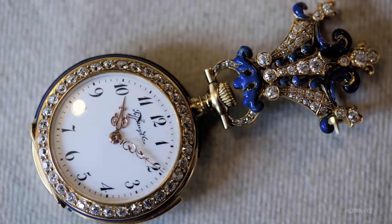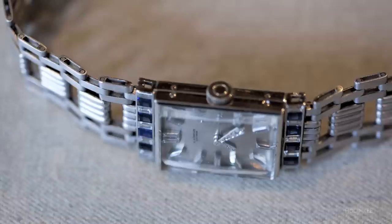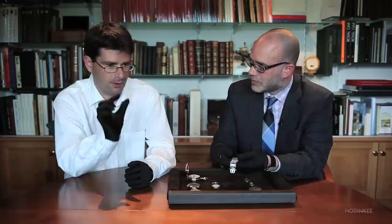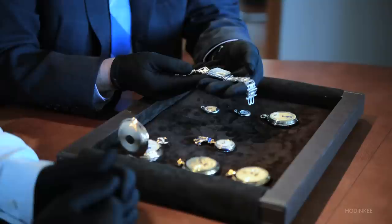Here we have a phenomenal 1920s minute repeating wristwatch by Audemars Piguet. This example was originally a pendant watch movement — it was born in a pendant watch, came back to the factory, and was then recased as a wristwatch. An eight-line movement, a minute repeater. On just 15.6 millimeters diameter, you can program the watch for 720 different melodies — one for every single minute in 12 hours. It's just amazing.